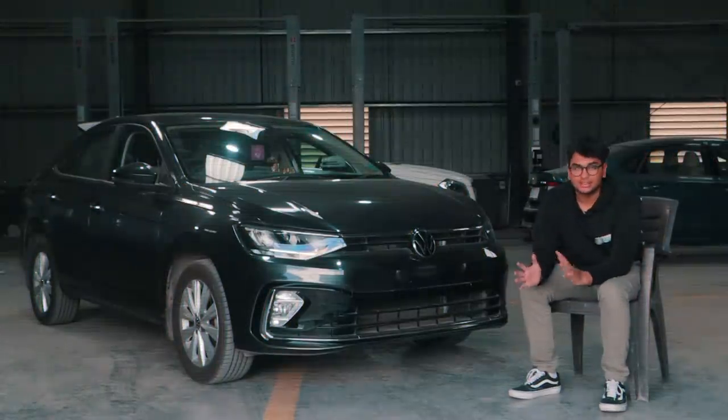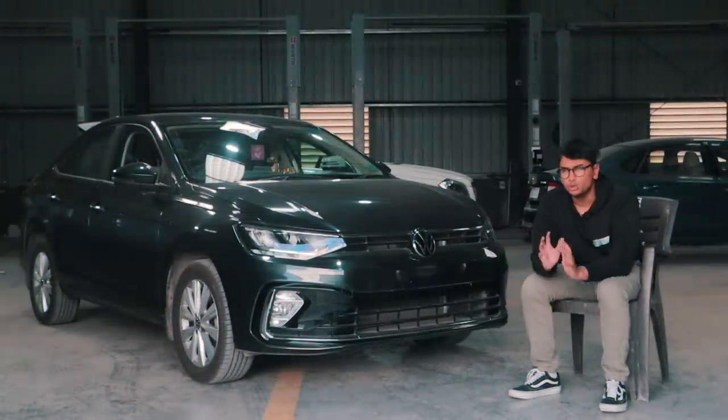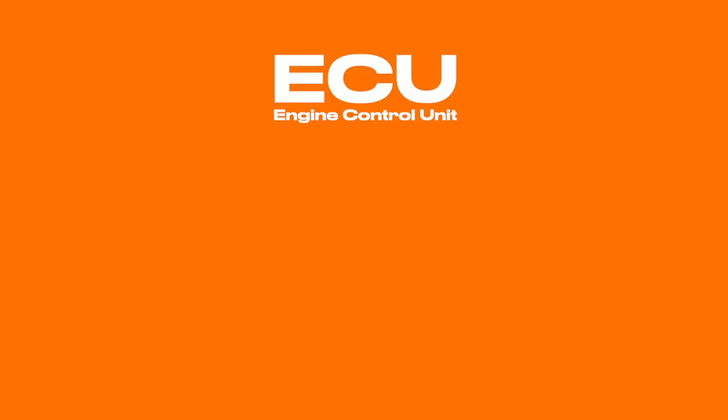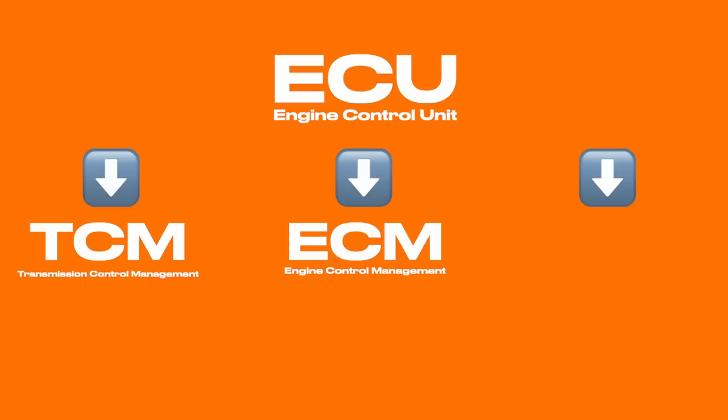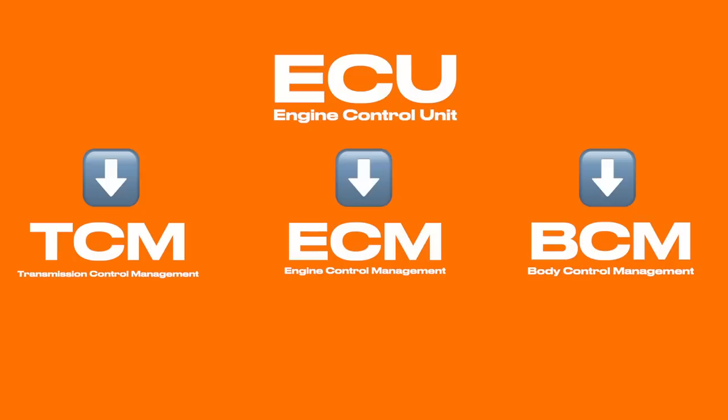Now tuning is a very vast subject, so let's clear out the terminologies first. The car comes with something called an ECU, which you can technically break down into three different computers: the ECM (Engine Control Management), the TCM (Transmission Control Management), and the BCM (Body Control Management). The most widely used terms are the ECU — Engine Control Unit — and the TCU — Transmission Control Unit. These two are the most commonly used words when it comes to tuning.